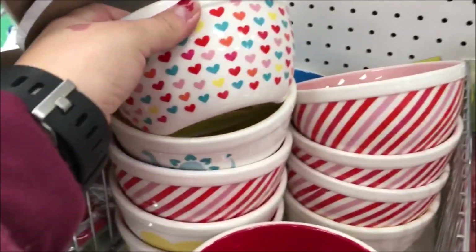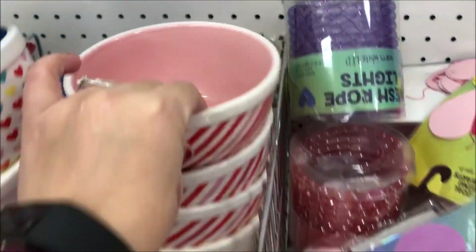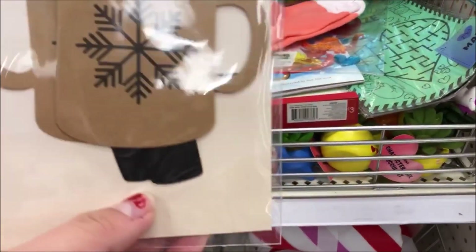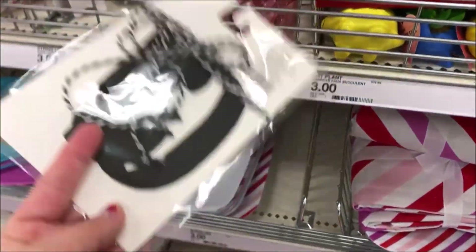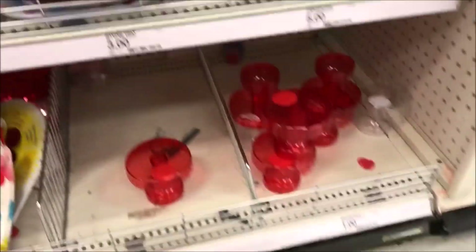There was a bunch more Valentine's stuff. If you need Valentine's cards or erasers for kids, Target is seriously the best place to get them — they have a huge selection and it's super cheap.